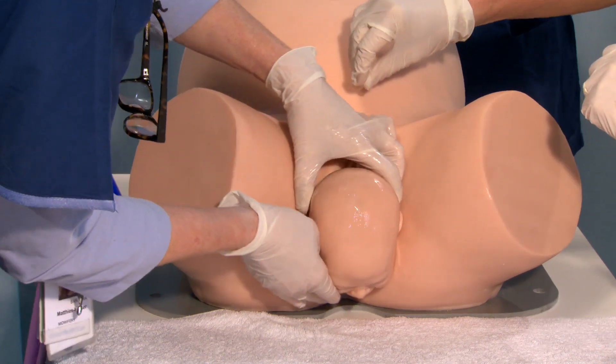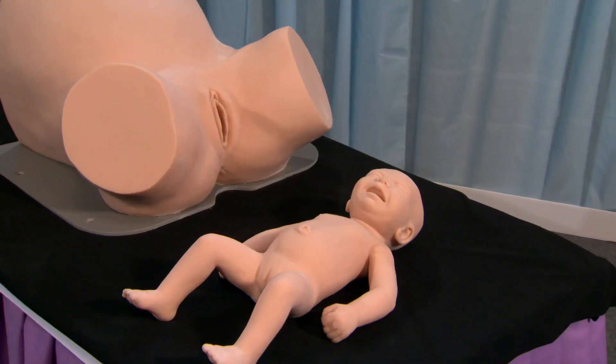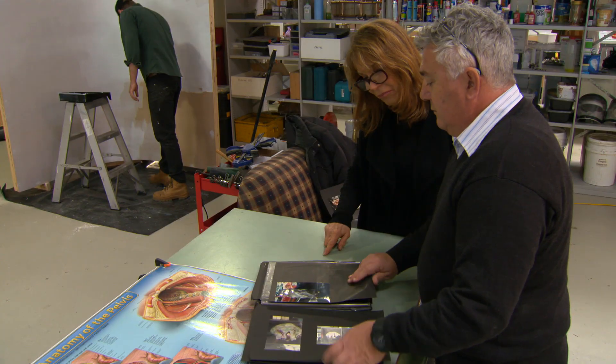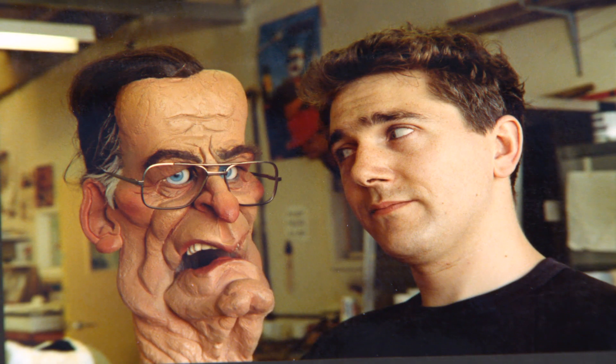We use proprietary materials that are unlike anything else anyone uses. Mike Logan's interest in producing realistic obstetric and gynaecological demonstration models grew after years of working in television and motion picture special effects.